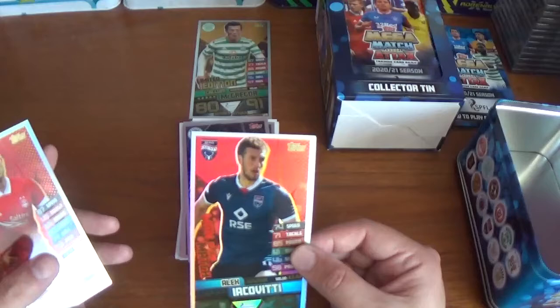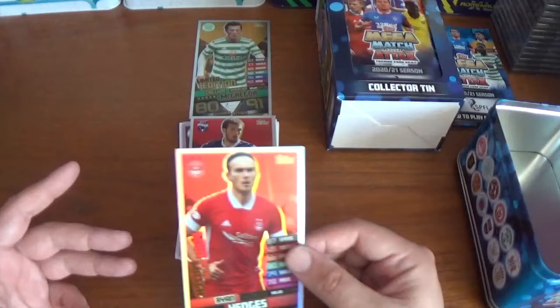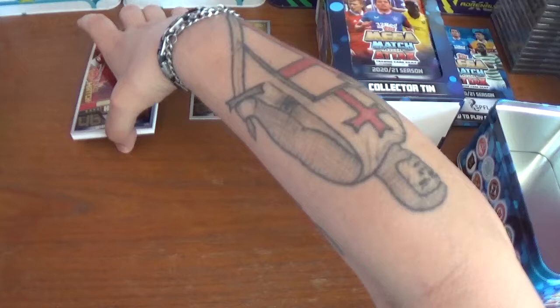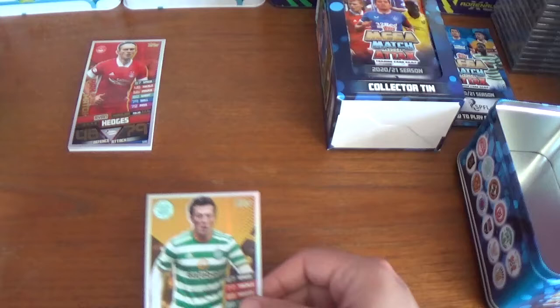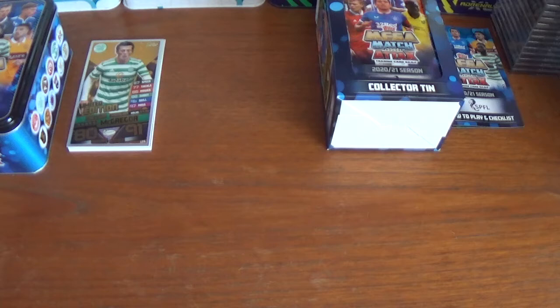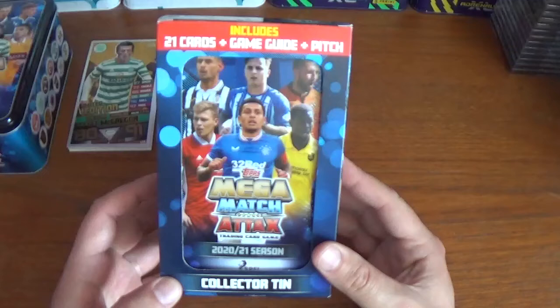The insert cards include the Hibernian logo, the Motherwell logo, and the Ross County logo, plus a legend — the former Danish international Brian Laudrup, formerly of Glasgow Rangers. There's also a man of the match card for Alex Iacoviti of Ross County, and another man of the match for Ryan Hedges of Aberdeen. Very nice, very cool cards — I do like the XL oversized super cards. Now let's move on to the Rangers tin, with James Tavernier front and centre.